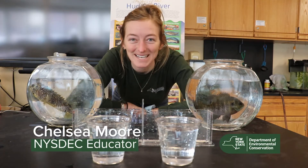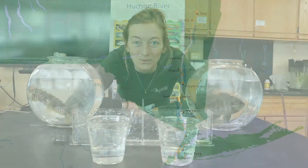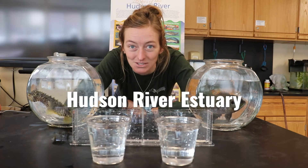Hi everybody! My name is Chelsea and I work for the New York State Department of Environmental Conservation. I'm here today at Norrie Point Environmental Center in Statsburg, New York on the Hudson River Estuary.